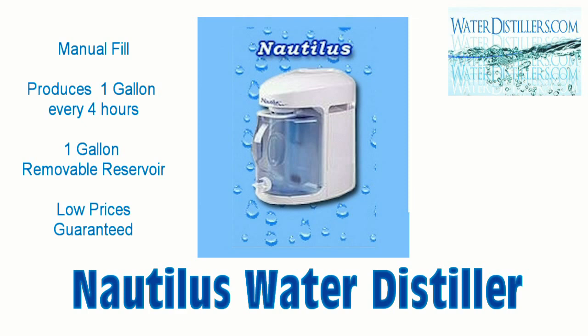A Dolphin water distiller would be something that someone should be proud of owning, and the bottom line is the product water from all these distillers is at the highest level.